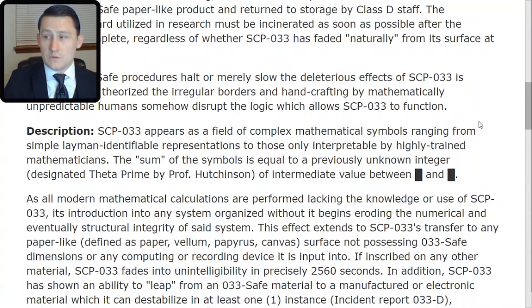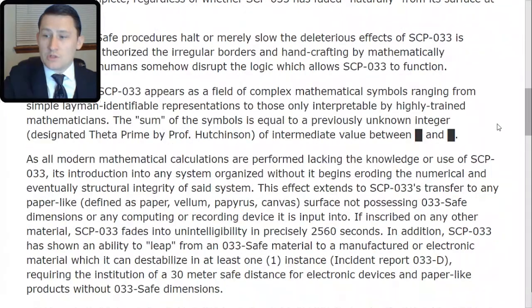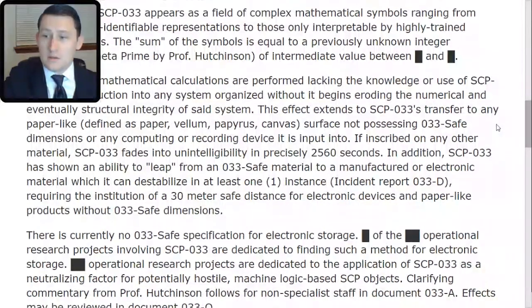This effect extends to SCP-033's transfer to any paper-like surface — defined as paper, vellum, papyrus, or canvas — not possessing 033-safe dimensions, or any computing or recording device it is input into. If inscribed on any other material, SCP-033 fades into unintelligibility in precisely 2,560 seconds. In addition, SCP-033 has shown an ability to leap from 033-safe material to a manufactured or electronic material which it can destabilize, in at least one instance per Incident Report 033-TAC-Delta, requiring the institution of a 30-meter safe distance for electronic devices and paper-like products without 033-safe dimensions. There is currently no 033-safe specification for electronic storage.